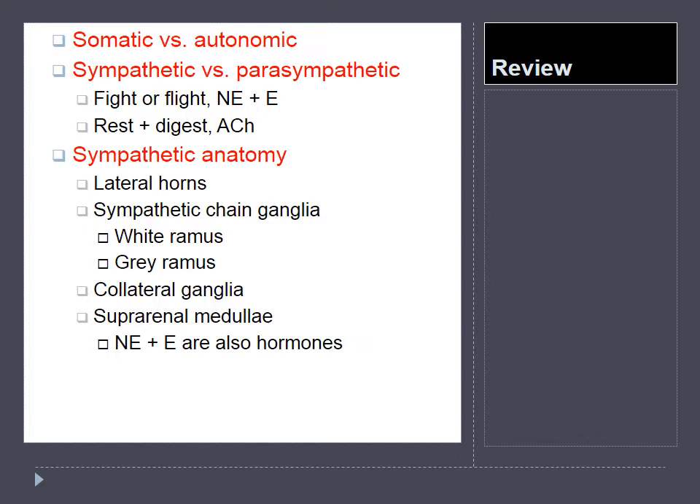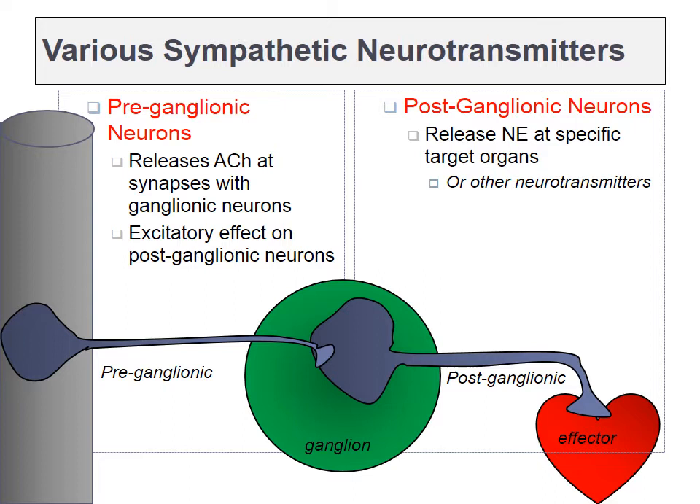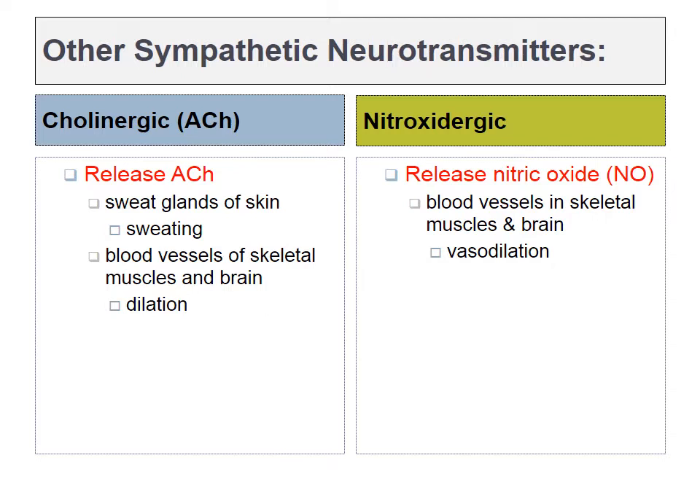Those are some of the basics of the sympathetic versus the parasympathetic nervous system, and a little bit of the anatomy of the sympathetic nervous system. Let's discuss the neurotransmitters in a bit more detail. It turns out that preganglionic neurons all release acetylcholine, whether they are preganglionic sympathetic neurons or preganglionic parasympathetic neurons. It's always acetylcholine in those ganglia. Differences arise in the postganglionic neurotransmitters. If it's the sympathetic nervous system, the postganglionic neuron typically releases norepinephrine. Those exceptions include acetylcholine and nitric oxide, but we will be focusing on the major postganglionic neurotransmitter, norepinephrine.